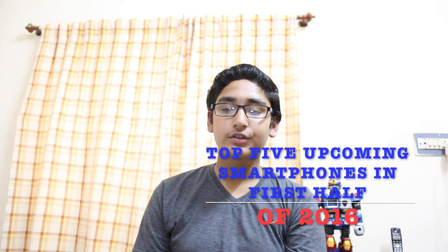Hey guys, my name is Eshaan and you are watching TechStream. In this video, I am going to tell about the top 5 upcoming smartphones in the first half of 2016 that you should buy in my opinion. I cannot give a guarantee that the info I give is 100% correct. So, let's start the countdown.